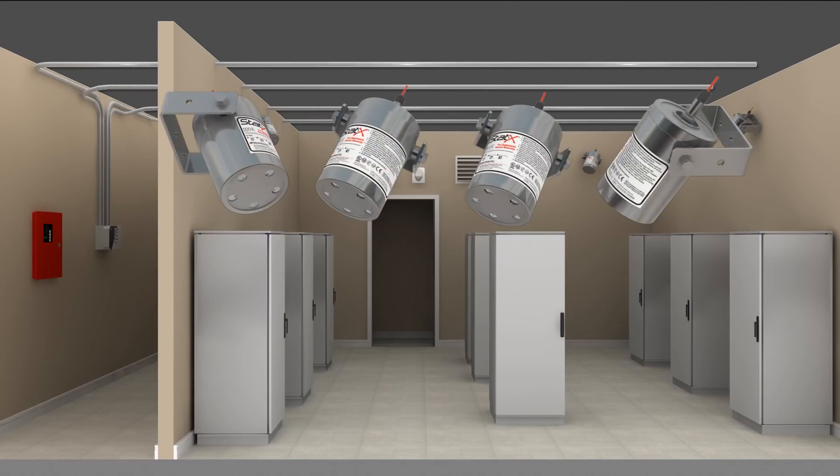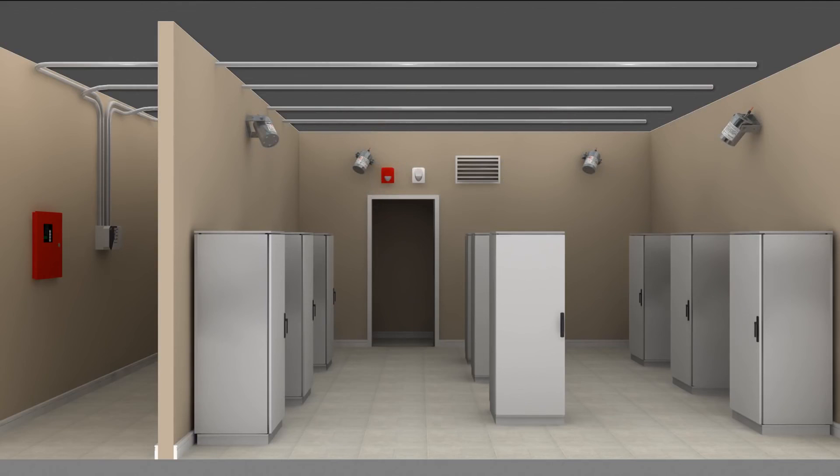Replacing Statics generators after discharge is easy, as no pressure cylinders or piping is required. Room operations are able to resume within a short time.